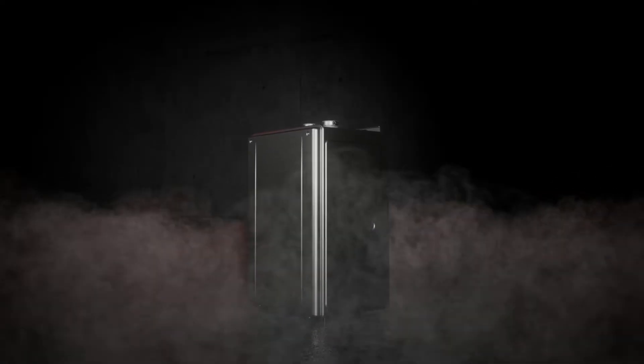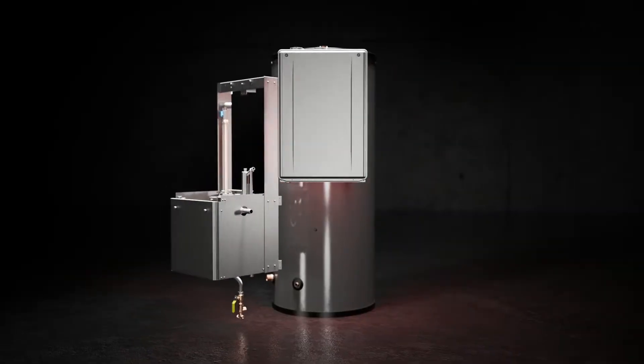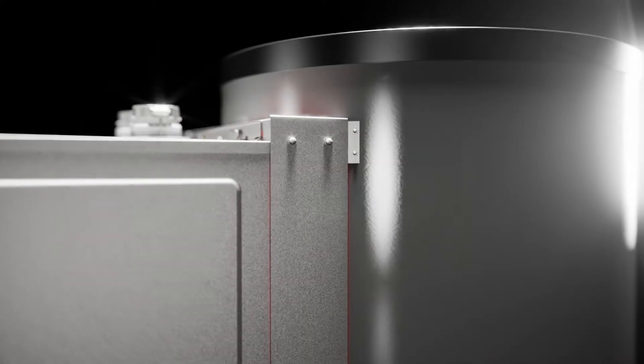At Noritz, we're already known for award-winning commercial tankless water heaters. Now, we've engineered a hybrid system to harness expanded capabilities of your hot water delivery system.